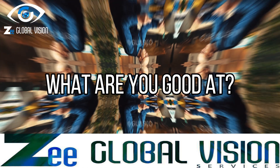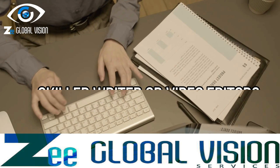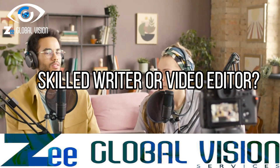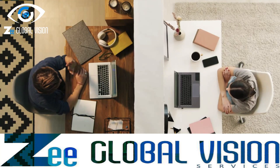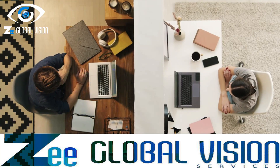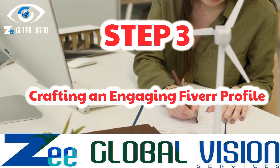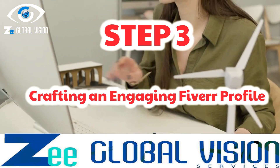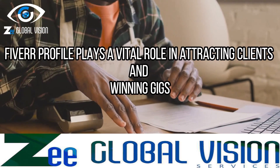To succeed on Fiverr, it's crucial to identify your marketable skills. Ask yourself: what are you exceptionally good at? Are you a talented graphic designer, a skilled writer, or a proficient video editor? Once you determine your skills, you can create gig offerings that align with your expertise.